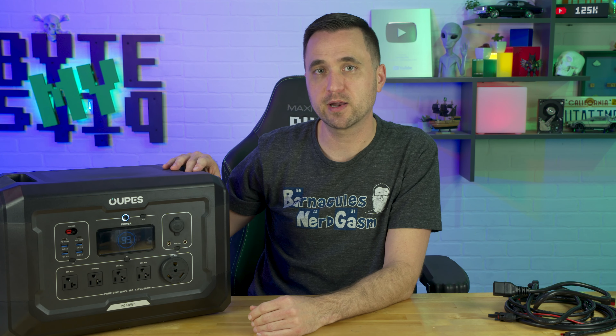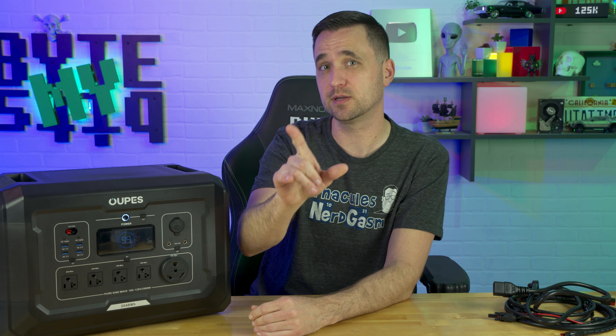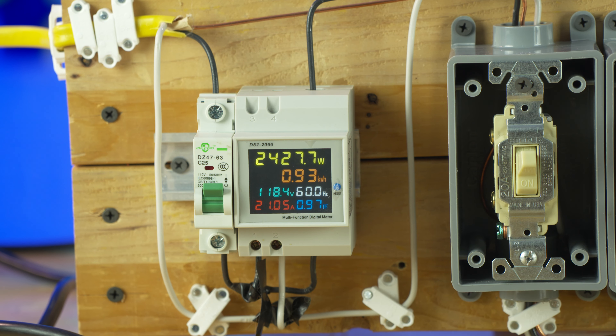It has a built-in UPS function, so if you have this plugged into the wall with something else plugged into it and your power goes out, this will automatically kick in with power. The AC output is a pure sine wave and puts out roughly 120 volts. During my discharge test, I was testing the capacity of this battery to see how well it performed, and as it got towards the end, I ran into two different things.